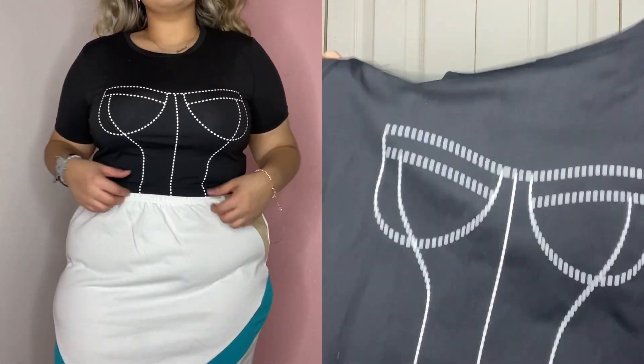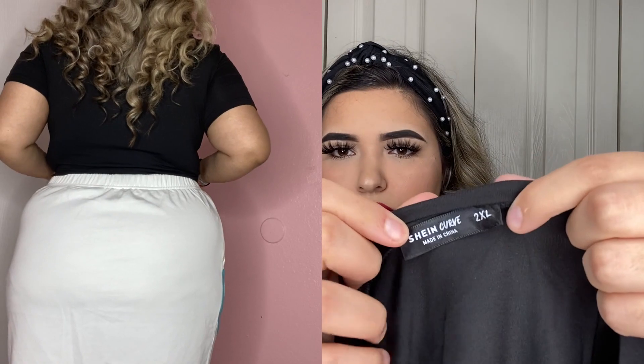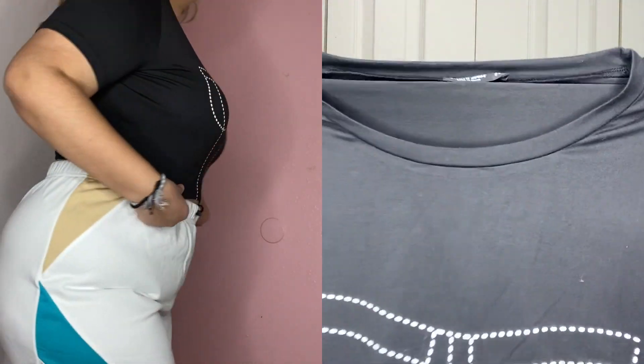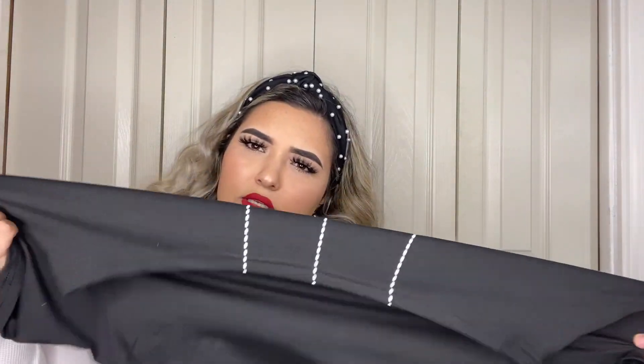I couldn't find the tag but I'll have the size on screen. Next we have a corset silhouette crop top. For some reason it reminds me of Selena Quintanilla. I got it in a 2XL and it also has the She Curv tag. It's a fitted look with really stretchy, good-quality material. If you want a more baggy crop top go a size up, but if you're a true 2X it'll fit you fine.